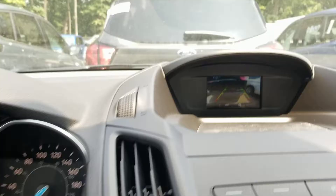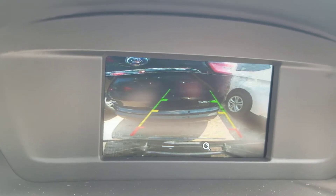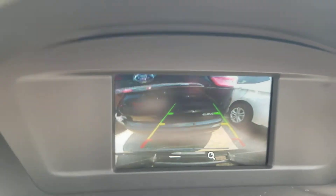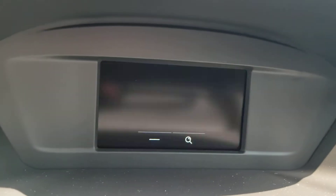It does have a backup camera. It's no sensors, but it does show you how close you're getting. Red is going to tell you — once you hit the red line, you've pretty much got about a foot, if that. Just to give you an idea of what to expect with the backup camera.